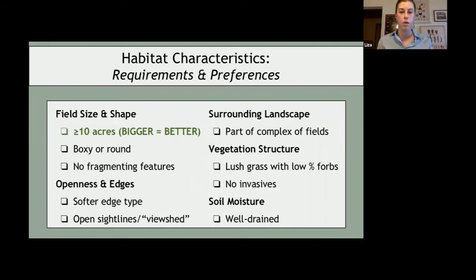These checkboxes represent what a bobolink would want — these are rough generalizations that hold true more or less depending on the region and to what extent other boxes are checked. We've highlighted the 'greater than 10 acres' box because the bigger the field, the less important all the other boxes are. But if the field is very small, it's more important that more of those other boxes are checked.